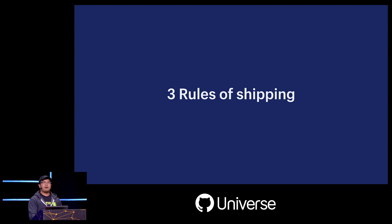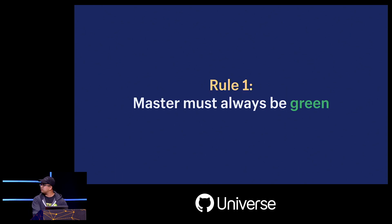We can simplify our philosophy to three main rules that guide our shipping principles. The first rule is that master must always be green — we want to be able to deploy from master at all times, and if master isn't green, we have to get it back to green as fast as we can.